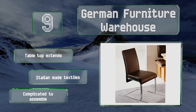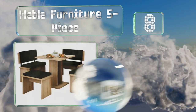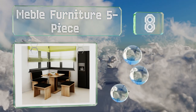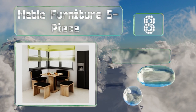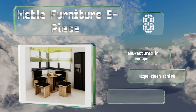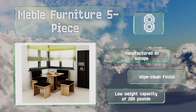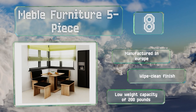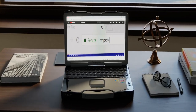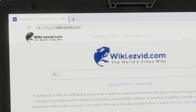Coming in at number eight, this space-saving Mebble Furniture five-piece is comprised of two benches with backrests and two stools, finished with modern black vinyl cushioning. The square table is made from particle board with an oak veneer to match the seat frames. It's manufactured in Europe with a wipe-clean finish, however it has a relatively low weight capacity of 200 pounds.